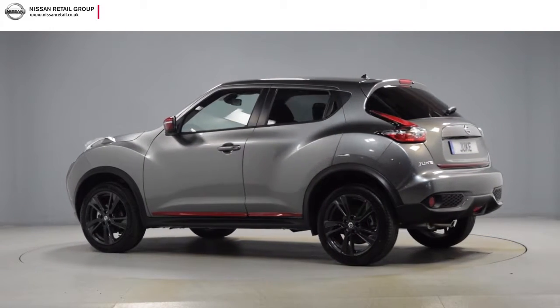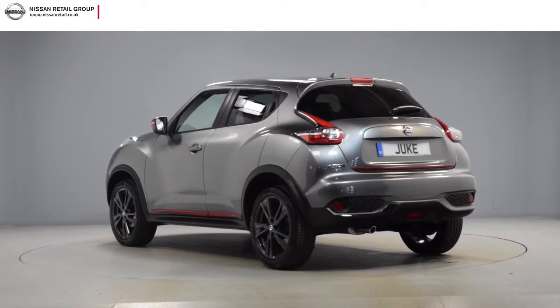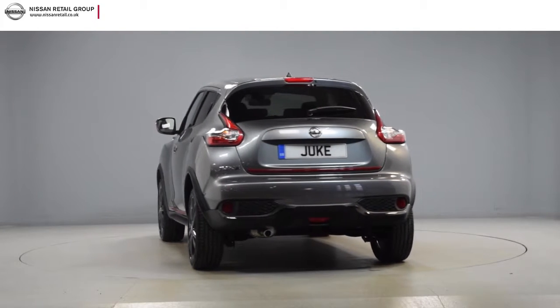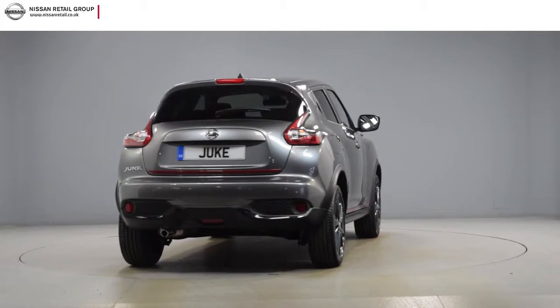The video also confirms that the vehicle is available for nationwide delivery. Should you wish to receive a more in-depth video tour of the vehicle, please fill out the details on the right-hand side of the page and we will get back to you as soon as possible.